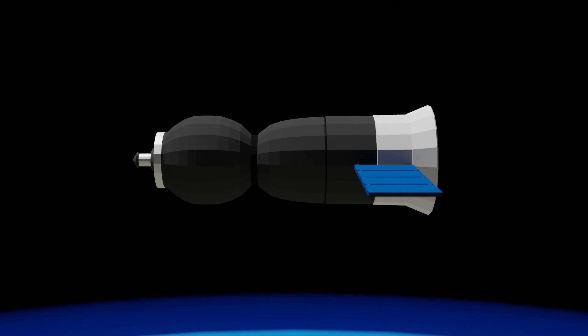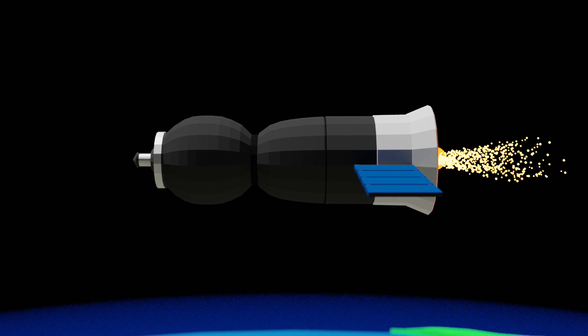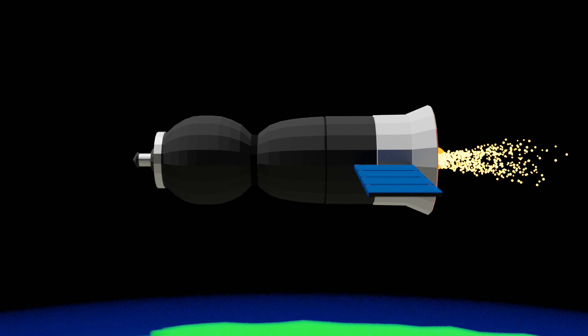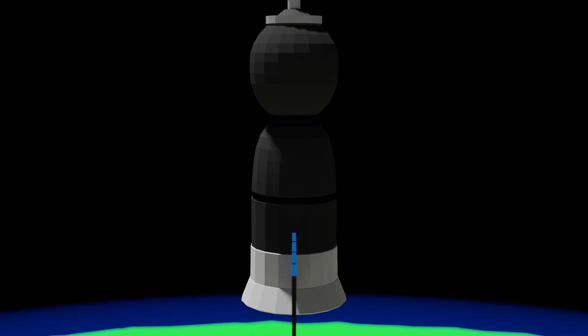Once Soyuz is ready to end its mission and is undocked from the ISS, it will perform a deorbit burn using the SKD engine in the instrument and propulsion module. This deorbit burn occurs about half an orbit away from the intended landing site in Kazakhstan. After a successful deorbit burn, the Soyuz will separate into its three distinct modules. The descent module, where the cosmonauts sit snugly inside, is the only module that will make it down to Earth's surface — the other two modules are doomed to burn up in the atmosphere.